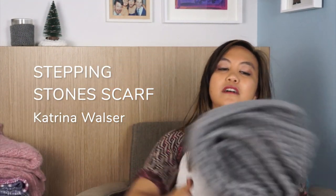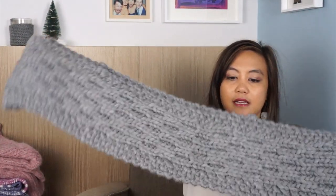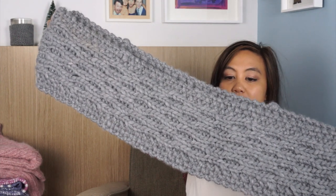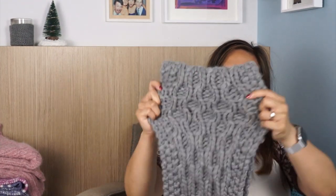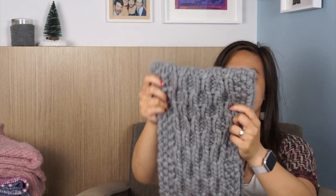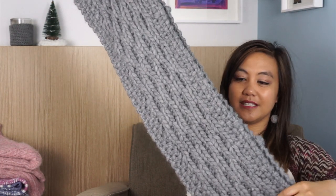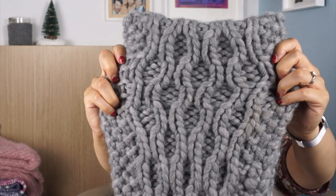The next project is the Stepping Stones Scarf, knit in Abbey Road Born to Be Wool. It's another design I re-released into an Australian yarn — Abbey Road is not produced in Australia, but it is an Australian company. It's a really quick knit with little twisted stitches. I also have a whole video just on how to make the scarf, with tutorials on the twisted stitches.